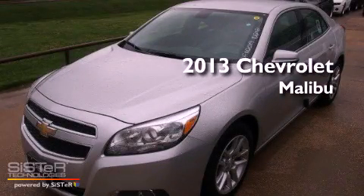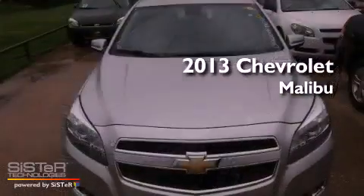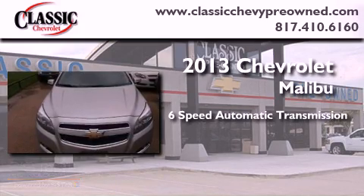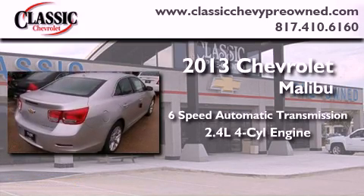This is a brand new 2013 Chevrolet Malibu. This vehicle has seating for five adults and an inline four-cylinder engine.